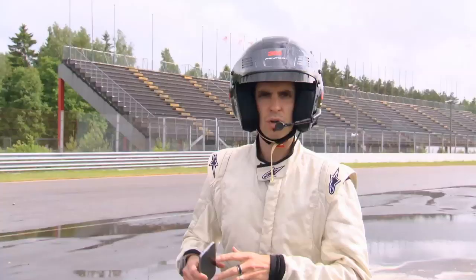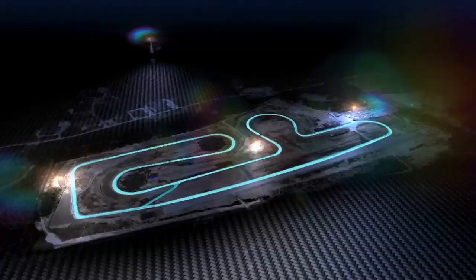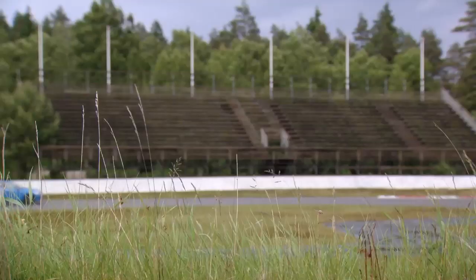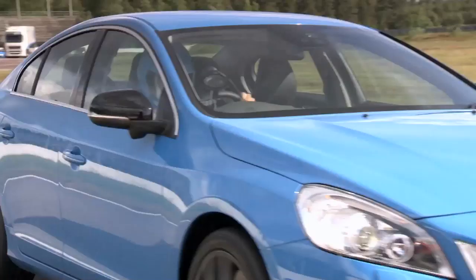Right now, Fred is trying to set a best lap in the standard Polestar car around the Anderstorp circuit, the north loop — flat out, close to 200 kilometres. Once he's got a lap time that he's happy with, he's going to come in, I'm going to go out and try and beat him. But the difference is, I'm going to be in his race car.